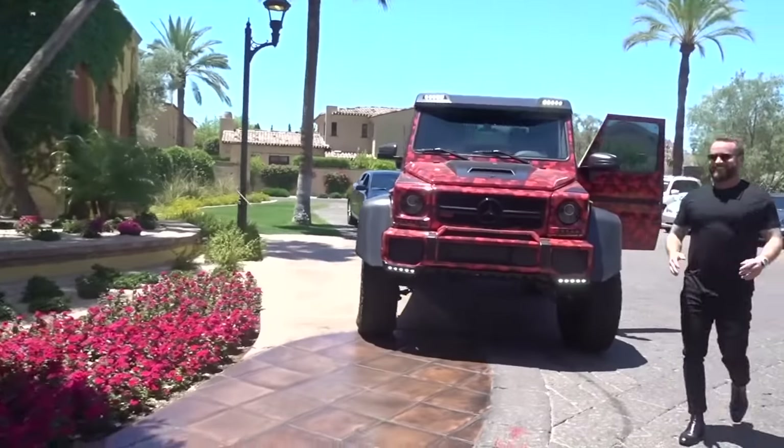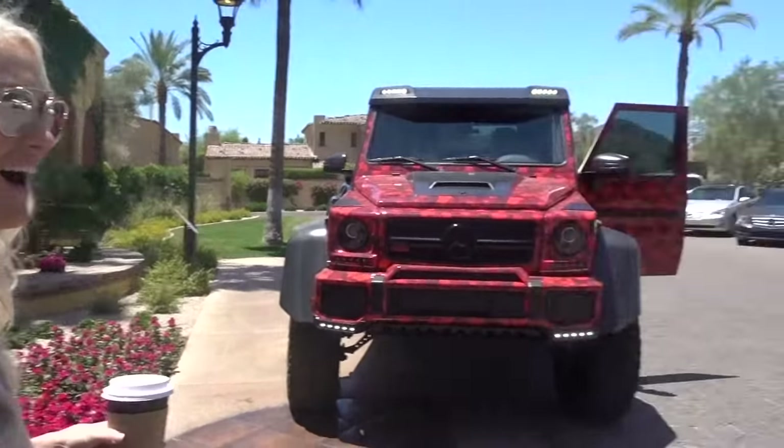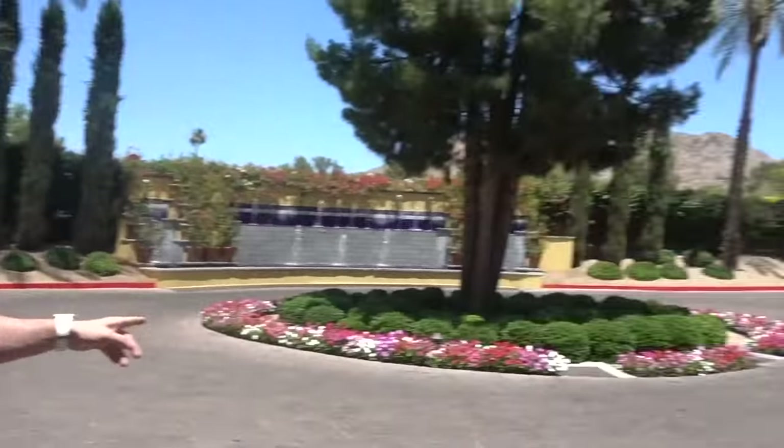Oh my god, you're kidding me! How are you, Ben? So nice to meet you. Oh my god, this is an amazing welcome! That is so cool — I didn't know I'd be seeing a 6x6 today. That's awesome! We have two? No way! He'll drive us back to the desert.